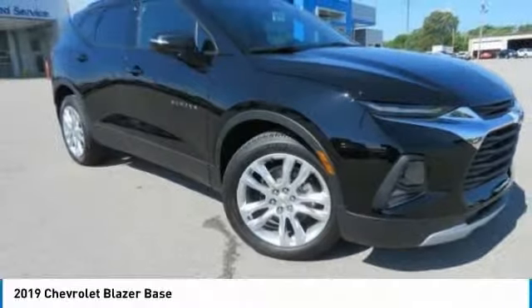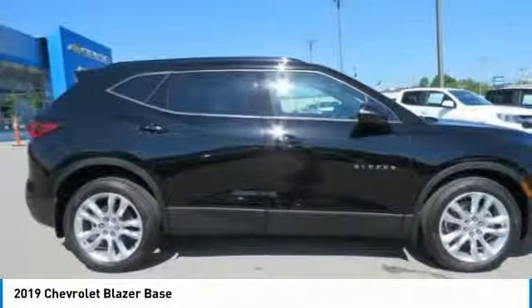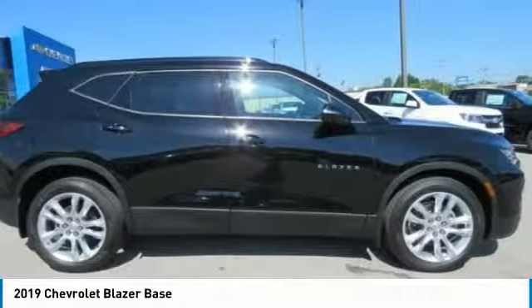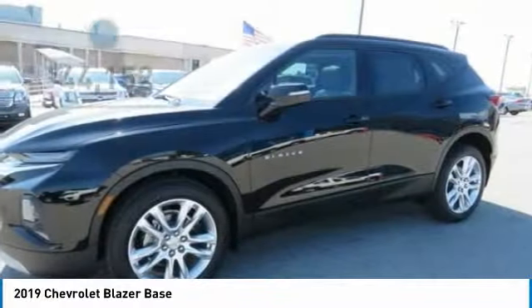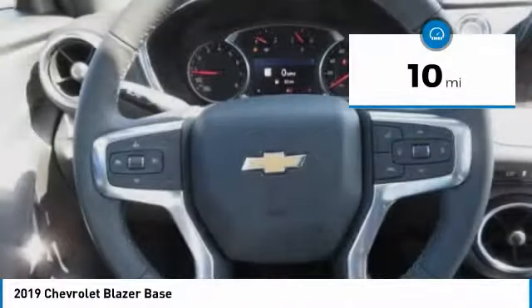You're going to love the 2019 Blazer. The Chevrolet Blazer is fun to drive around town, comfortable to ride in, and decently capable off-road, and is priced below $45,000. This vehicle has less than 100 miles. Here are some of this vehicle's great options.